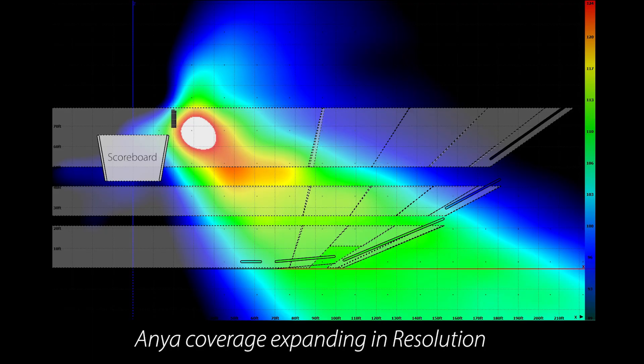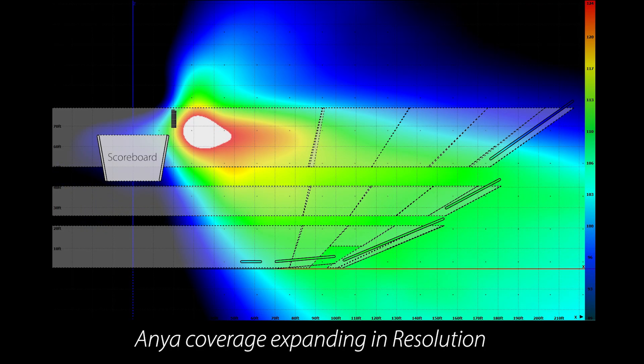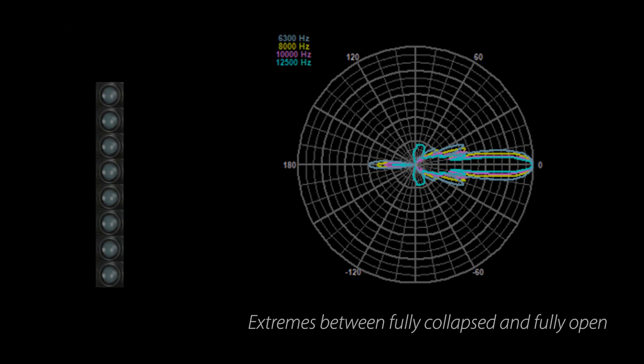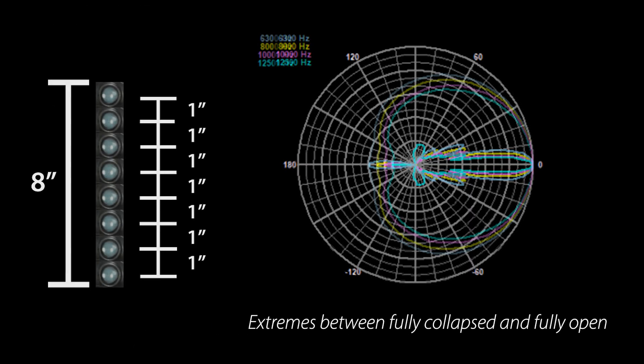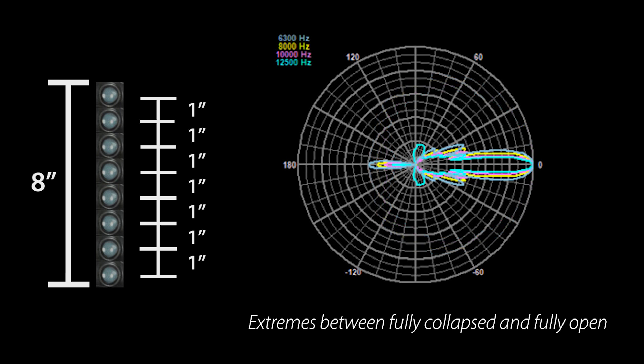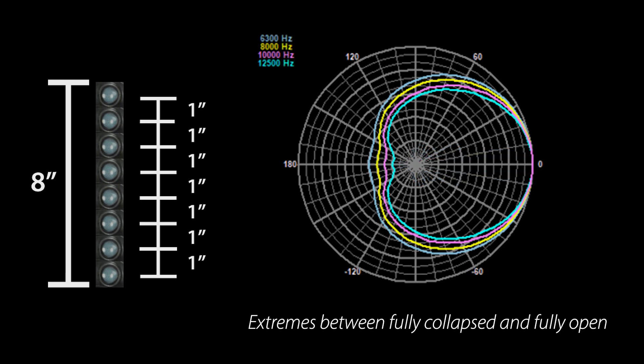With Adaptive, we simply release the audio from the predictable collapse created by a dense stacking of elements into nearly any shape demanded by an audience geometry. Because of the size and the spacing of the high-frequency drivers, this is achieved out to the highest frequency available for a PA capable of concert-level performance.